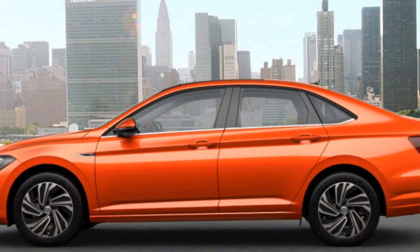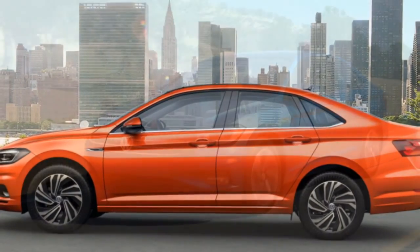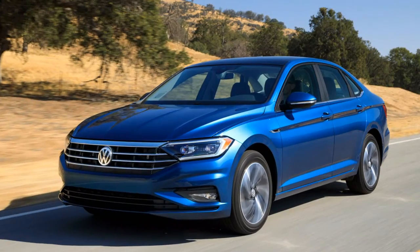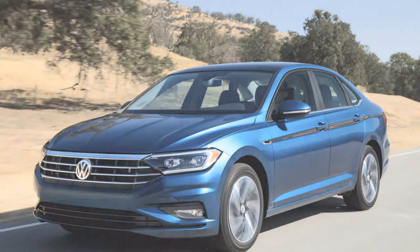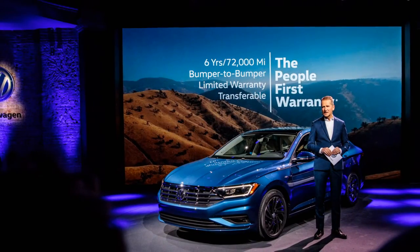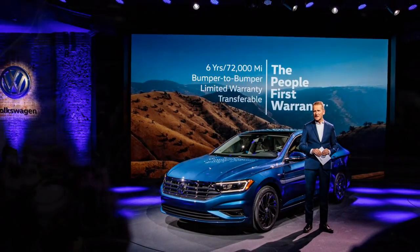Beyond having full control, more driving satisfaction, and the general enhanced sense of engagement that comes with a manual transmission, you also get around having the auto start/stop system. This system is standard in automatic transmission models and aims to improve efficiency by stopping the engine at stoplights.